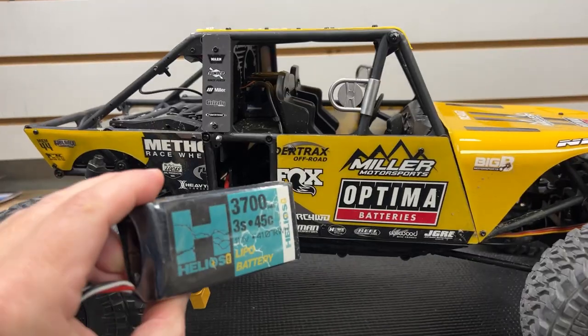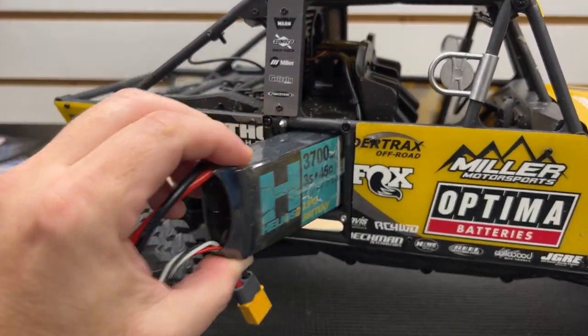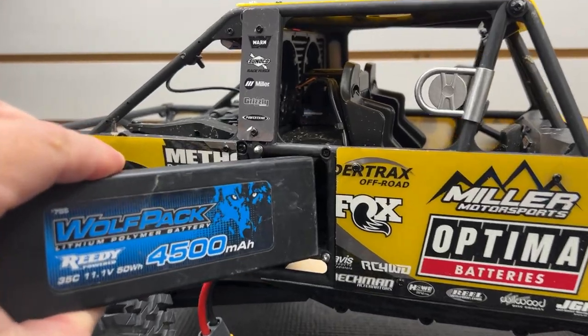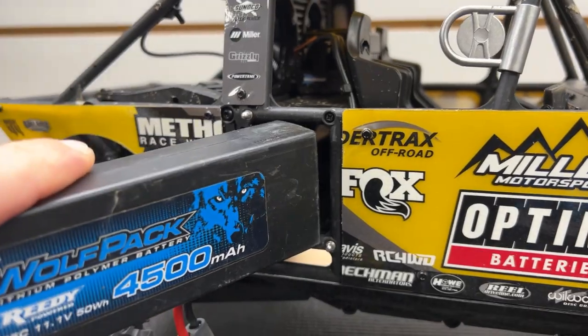It was actually brought to my attention that there was an issue with the batteries. During my testing I was using these Helios packs — they're a soft case battery pack — and they went right in with no problem. But I was told that hard case packs don't really fit, so afterwards I went and tested it and yeah, they don't fit. I apologize for missing that — it was not intentional at all. I put a note in the video description, and it looks like you can grind out the battery box area with a Dremel tool to slide those hard case packs in. Still a fun rig — definitely check it out if you like rock racers.